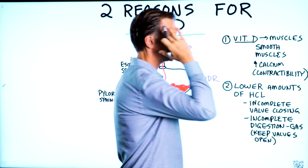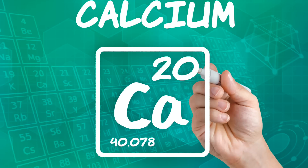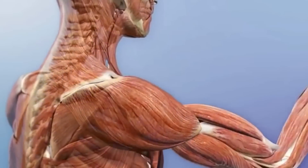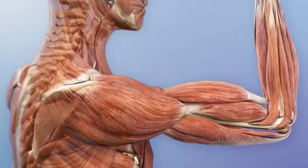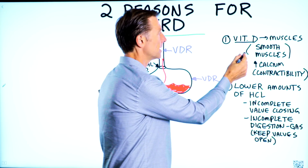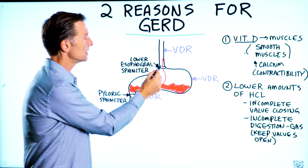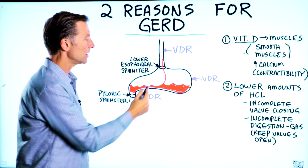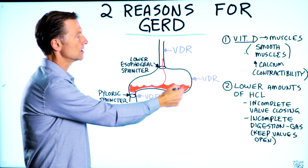Typically, people have this idea that vitamin D controls calcium and affects the immune system, but it does a lot more, including controlling muscle function to a very large degree. When we deal with the stomach, we're dealing with smooth muscles, both in the sphincters — the top one and the bottom one — as well as the muscle itself, which is smooth muscle.